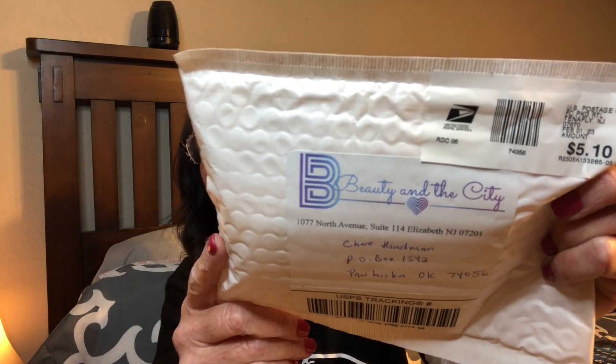I'm jumping on to share with you a couple of PR items that I received from Beauty in the City. This is a company that I have been an ambassador for for probably a year to a year and a half. They reached out to me and I got on board with them and started doing some PR items for them.